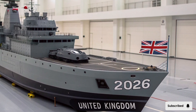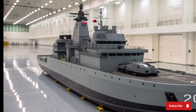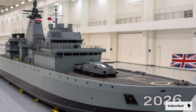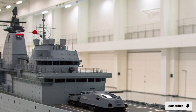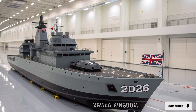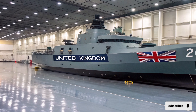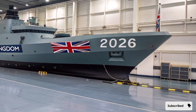When it comes to technology, HMS Queen Elizabeth is a digital fortress. Her nerve center is a state-of-the-art command and control system capable of processing vast streams of data from satellites, aircraft, and ships in real time. The ship's S1850M long-range radar can detect threats up to 400 kilometers away, while the Artisan 3D radar tracks over 800 targets simultaneously. Every decision aboard this vessel is guided by information superiority, giving her the edge in every engagement.